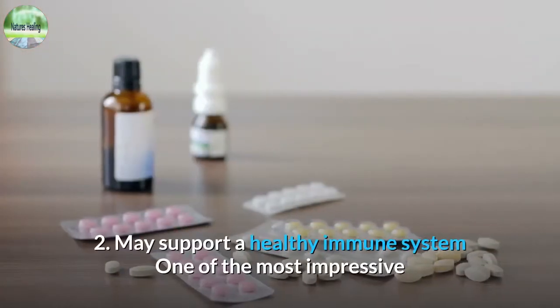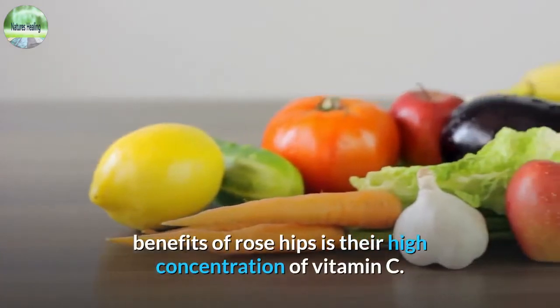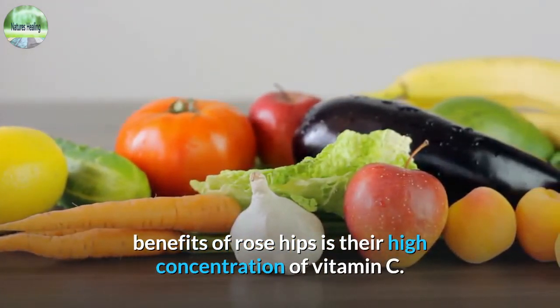2. May support a healthy immune system. One of the most impressive benefits of rose hips is their high concentration of vitamin C.